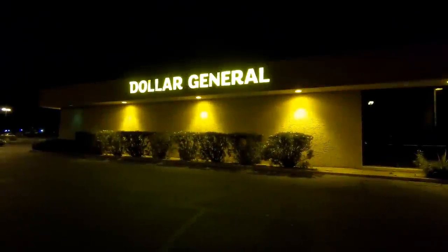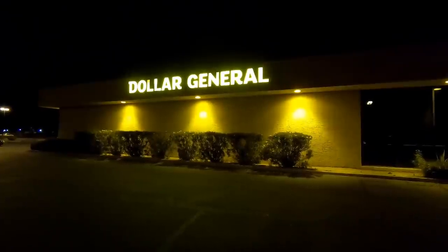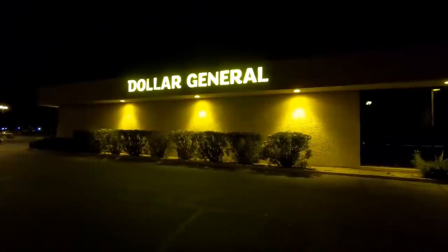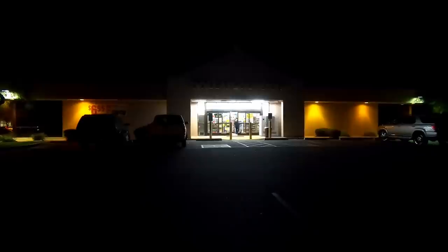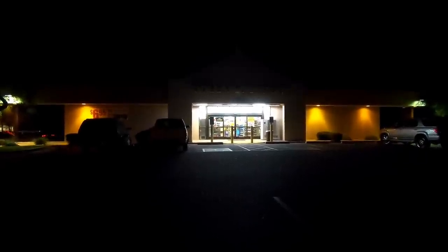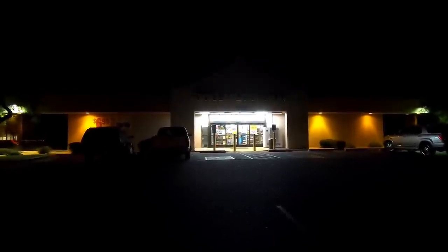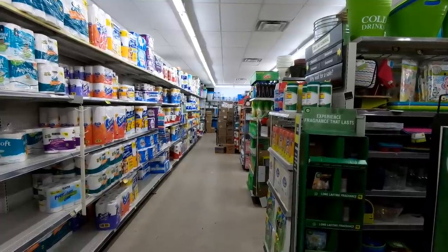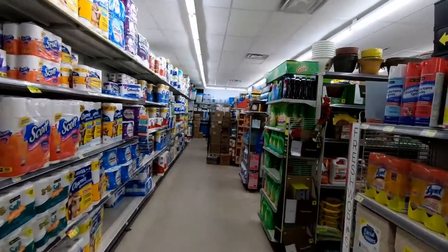Hello everyone and welcome to Retail Archeology. Today we're going to be taking a look at Dollar General, a Fortune 500 company with 15,000 stores in the United States. Now you may ask yourself why are we looking at the side of the building? Well that's because the sign didn't light up in the front of the building, and the store not being in very good shape is going to kind of become a running theme throughout this video — trying to figure out how this store reached number 123 on the Fortune 500 as of 2018, because their stores are kind of a mess.